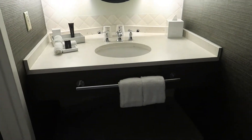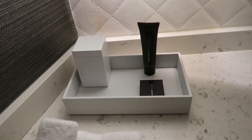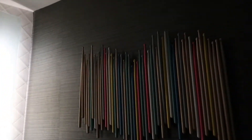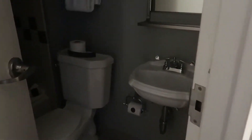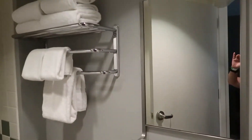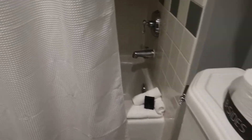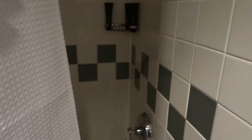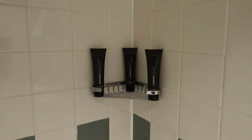All right, so as you come in, you've got the bathroom to the left, the vanity. Turn the light on in here. Here is the bathroom, with another sink in there. It does have a full tub and shower.